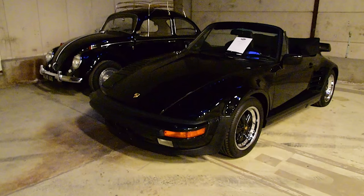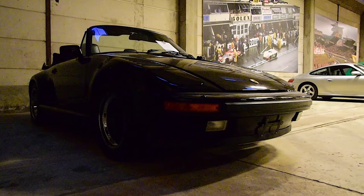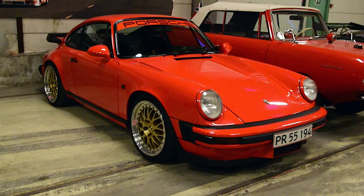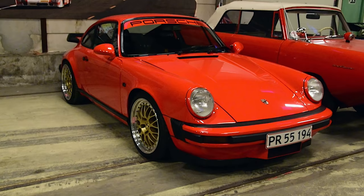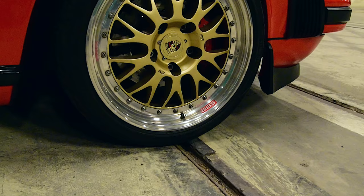You don't see many of these every day — this is a 930 Turbo Cabriolet and it has pop-up headlights. I've already decided: I want this, this 911.